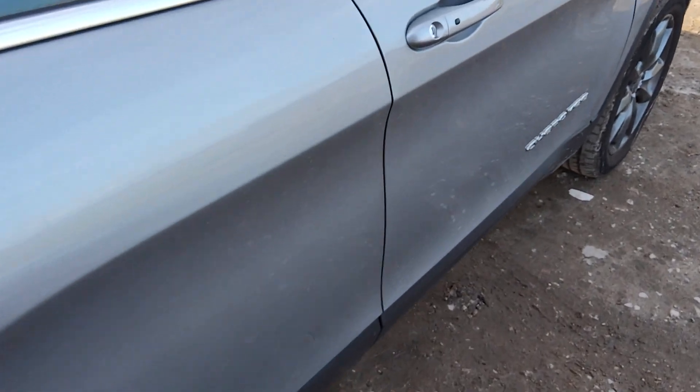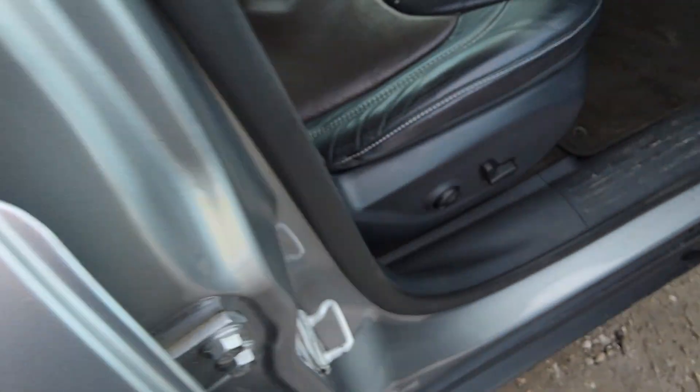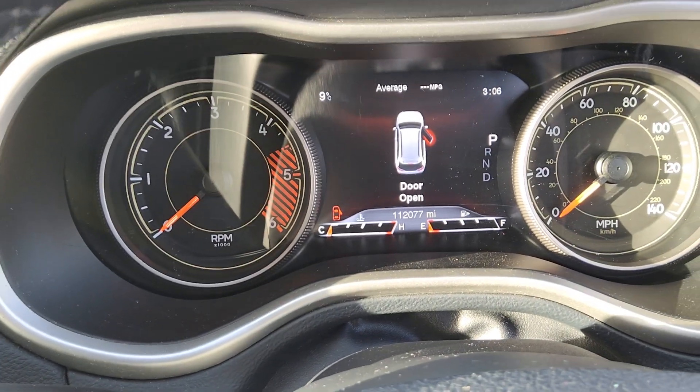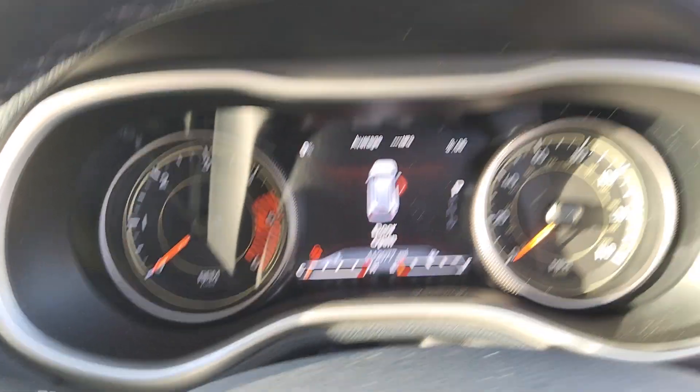I'm just going to show you the interior. It's very, very decent on the miles side — it's done 112,077, which for a car like this has done nothing.